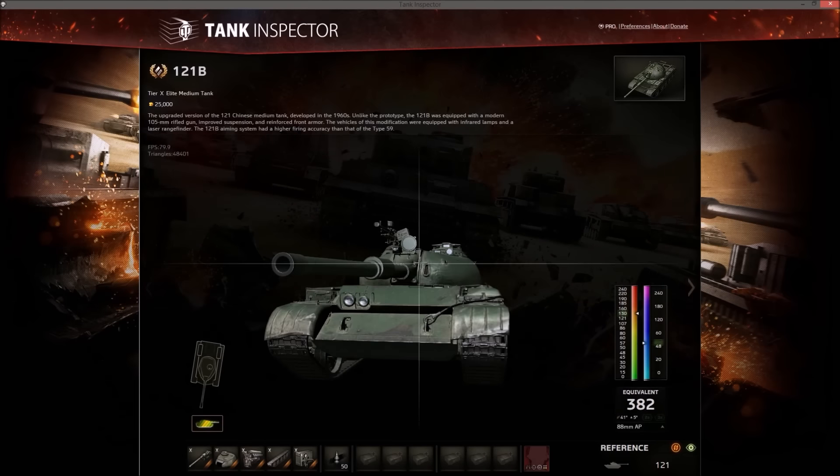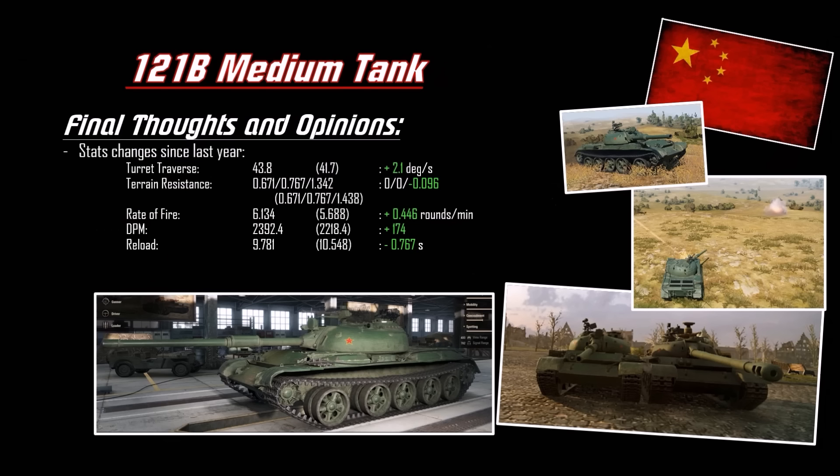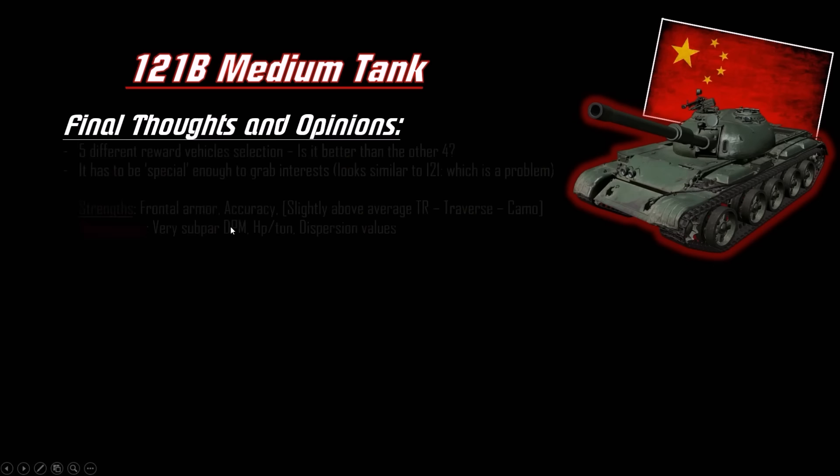Essentially it's a 121 with a better frontal plate, slightly less turret armor, and the L7 gun. Here are the differences from last year's analysis: slightly better turret traverse, slightly better soft terrain resistance, and better DPM. That's the buff — but is it really worth it?